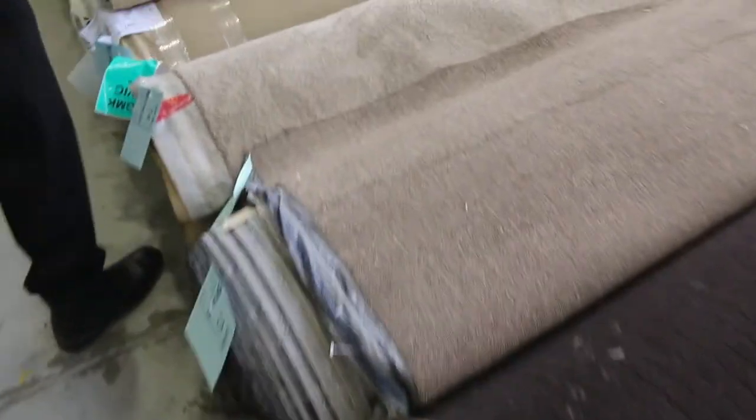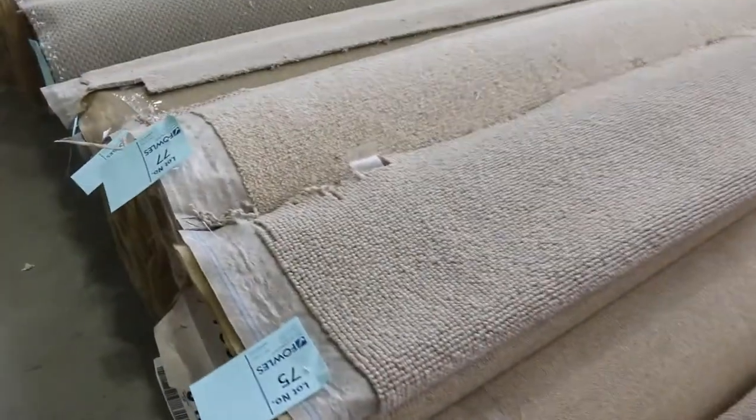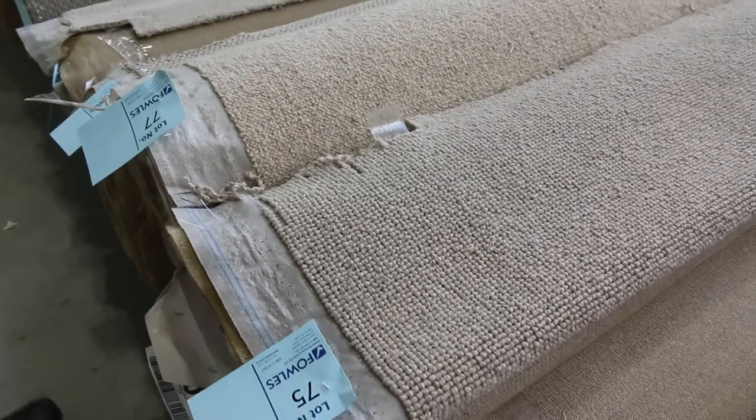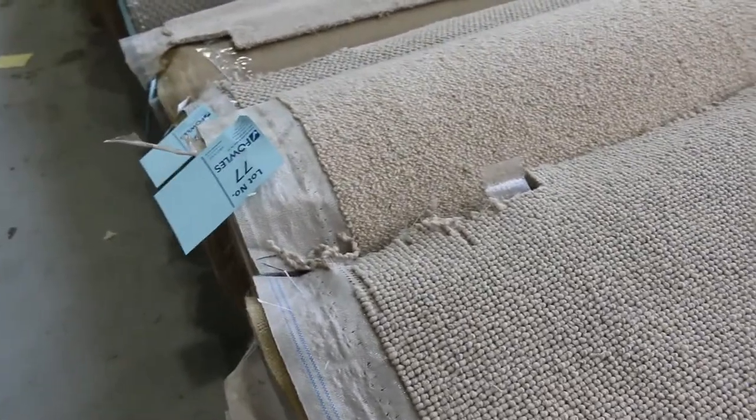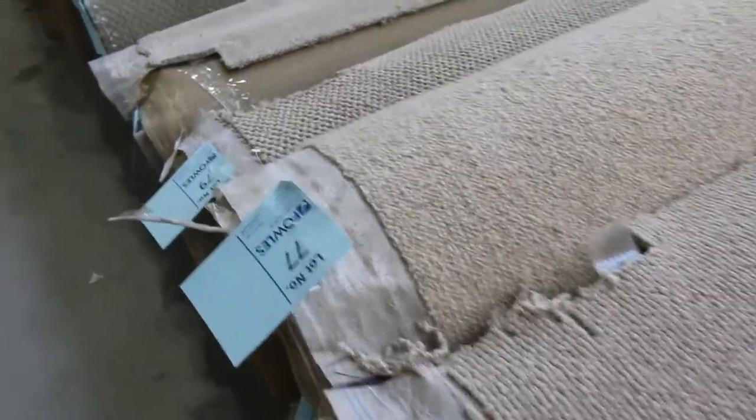Through here most of these carpets are wool, with a little bit of nylon also — some nice neutral colours in the loop pile and the twist. Some combination rolls where you find more than one roll of the same product; we generally put them together. Lot numbers 77 and 78 are the same — a nice bit of pure wool, probably selling for $30 to $35.